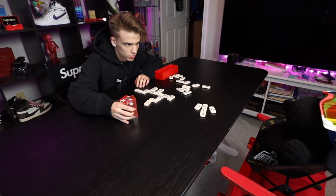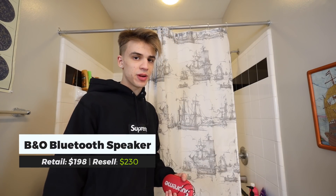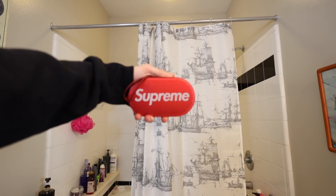Your move — and you already know when you're jamming in the shower, you've got to use the Supreme speaker.